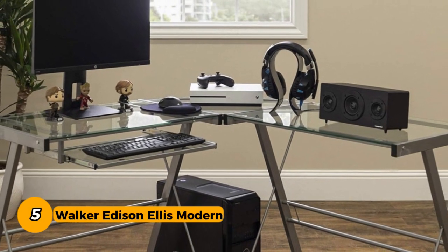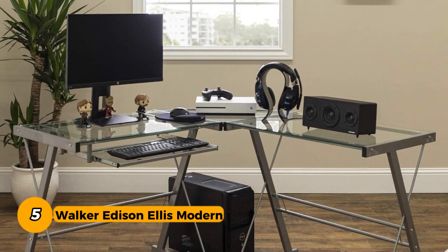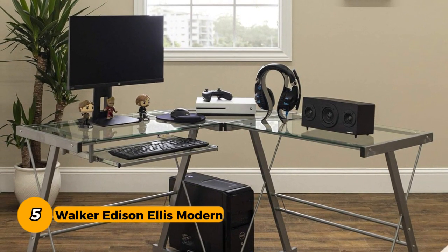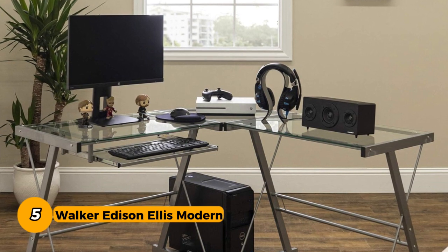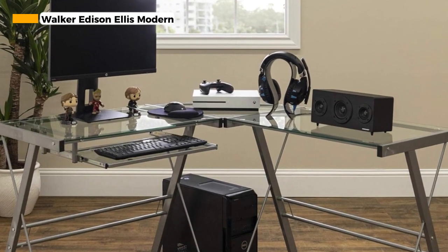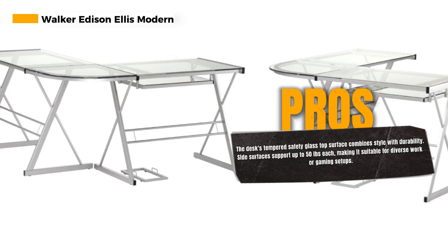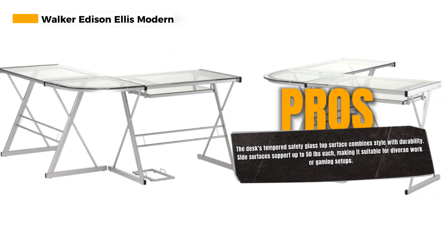Number 5: Walker Edison Ellis Modern Glass Top L-Shaped Corner Gaming Desk. The Walker Edison Ellis Modern Metal Glass Corner Computer Desk is a sleek and versatile desk designed for modern workspaces and gaming setups. This desk features a top surface made of tempered safety glass, offering both style and durability.